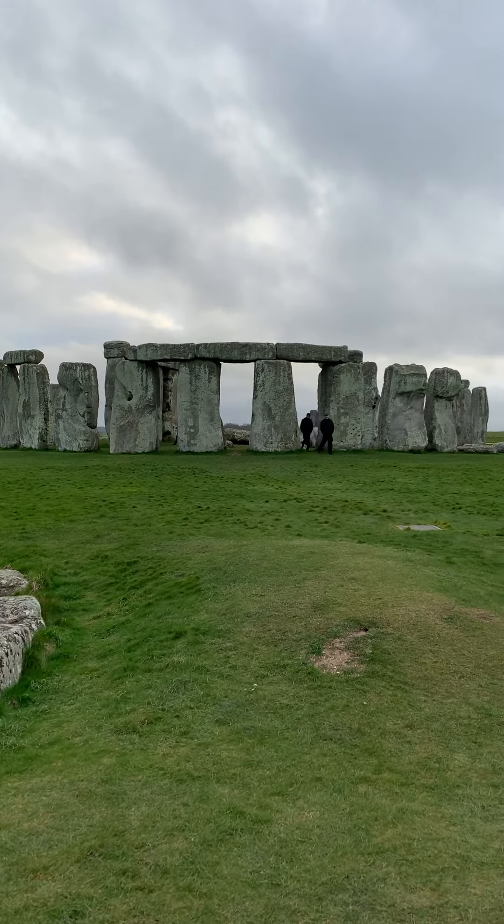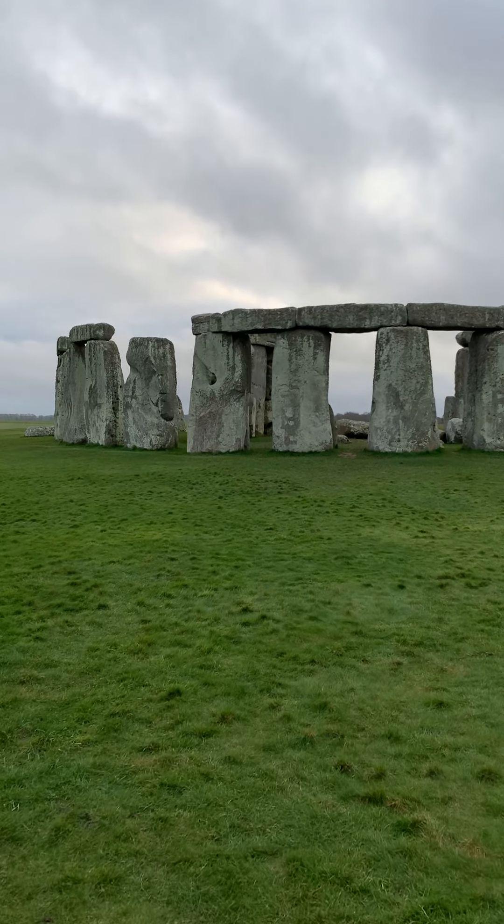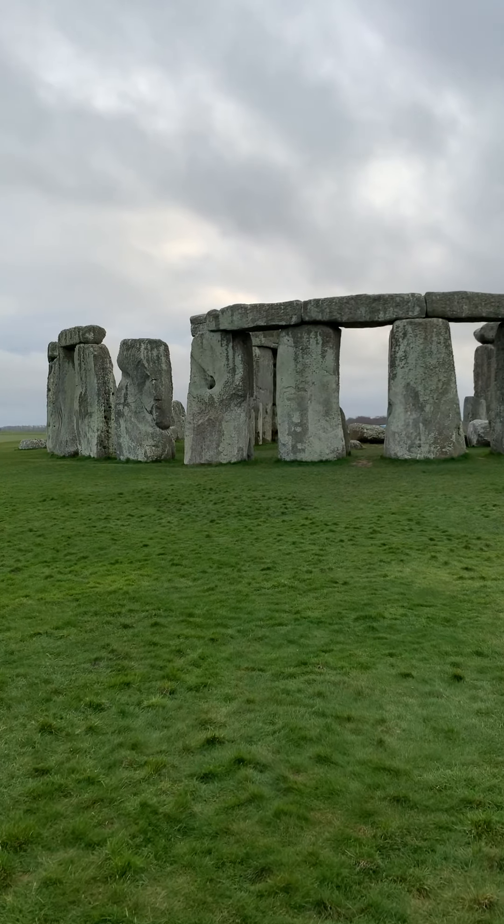Inside the henge are some smaller bluestones, most of them weighing somewhere between two to three tons, that were brought from much further away.